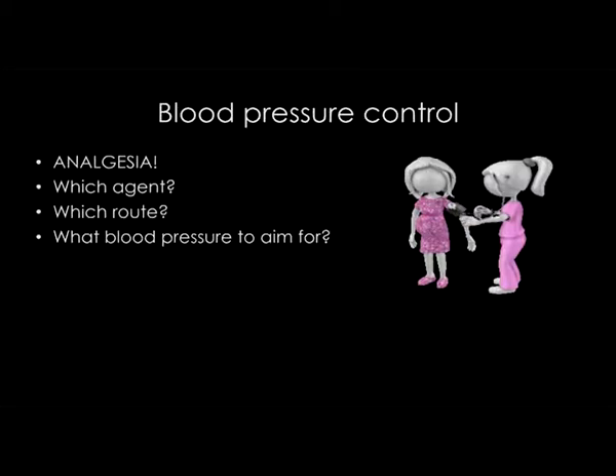What are we going to do to control blood pressure? First and foremost, as anaesthetists, we have the ability to provide fantastic analgesia in the form of an epidural, and good epidural analgesia can help to keep blood pressure within acceptable limits in a woman in labor with preeclampsia. But I want to look more closely at: what agent should we use, what route should we give it, and what blood pressure should we be aiming for?